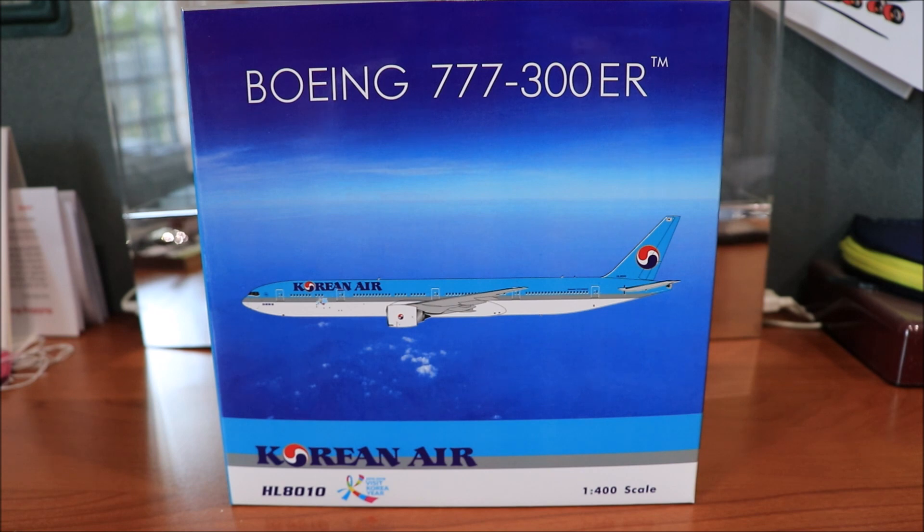First, some information about this aircraft and its fleet. This aircraft's first flight was on the 8th of April 2015 and was delivered to Korean Air on the 29th of April 2015. This was the 1,420th Boeing 777-300ER to be made. Korean Air was founded in 1962. Their main hubs are at Seoul Incheon International and Seoul Gimpo International. Their subsidiary is Jin Air. They have a total of 24 Boeing 777-300ERs with six more on order, and a total of 177 aircraft. Their slogan is 'Excellence in Flight' and they are part of SkyTeam, which consists of 20 airlines.